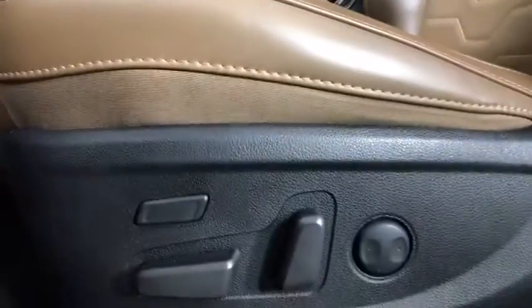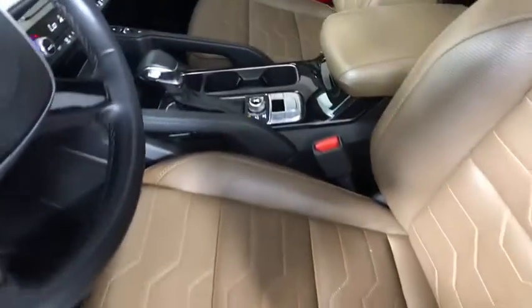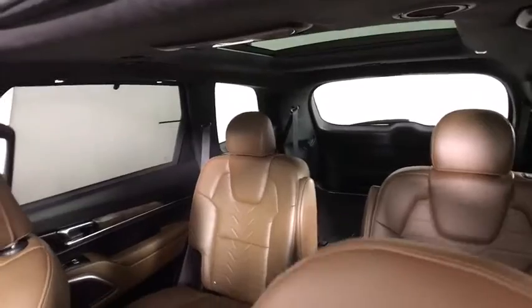Stability control, power passenger seat, remote engine start, lane departure warning, keyless entry, anti-lock braking system, all-wheel drive, navigation system, leather-wrapped steering wheel, and Bluetooth.